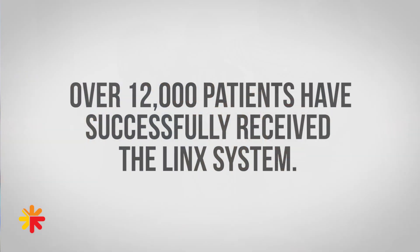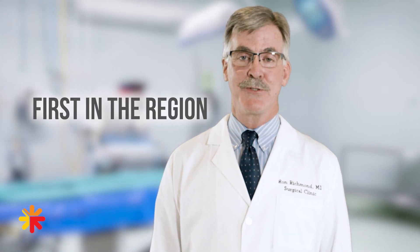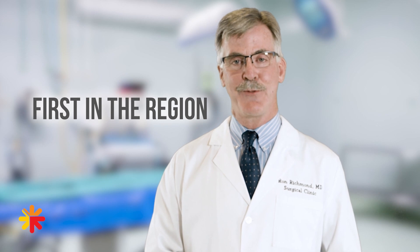There's now five-year data that proves its long-term efficiency and effectiveness. Southeast Health was the first institution in this region to perform placement of the LINX anti-reflux system.